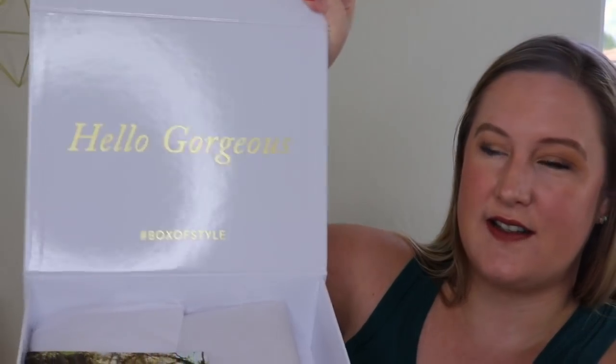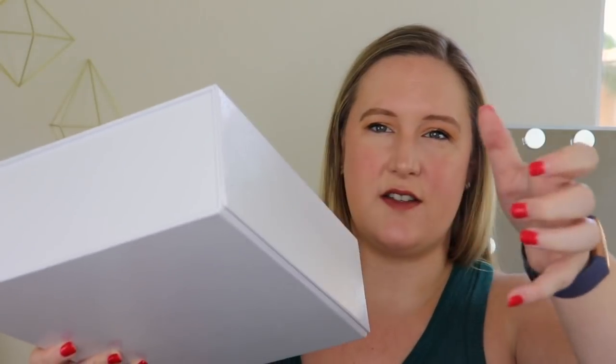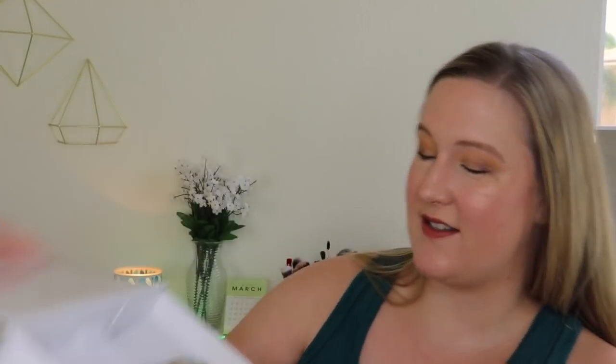When you open it, it says 'Hello gorgeous.' I love these boxes — they have the magnetic closure, so super convenient. You could save this box to use for something else if you want to. The box is definitely high quality. I love how it says 'hello gorgeous' inside.